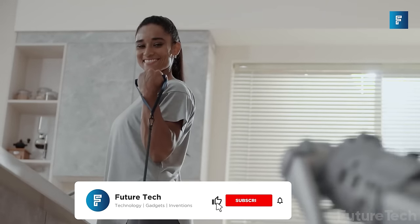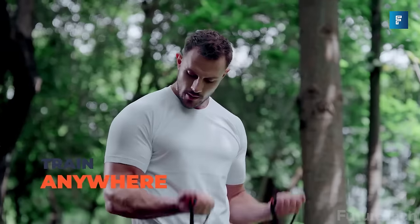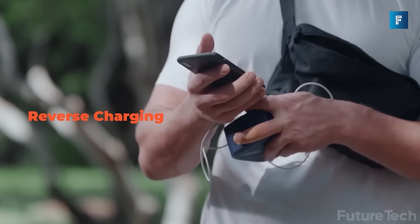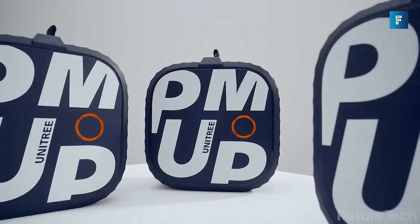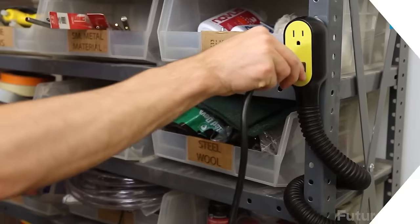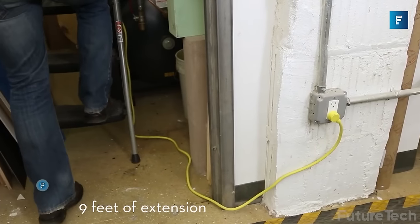The travel-friendly Unitry Pump lets you have strong workouts anywhere you go — yes, even at home, the office, hotels, or at a friend's house. You can even look extra sexy and obnoxious while you exercise with this perfect gadget.